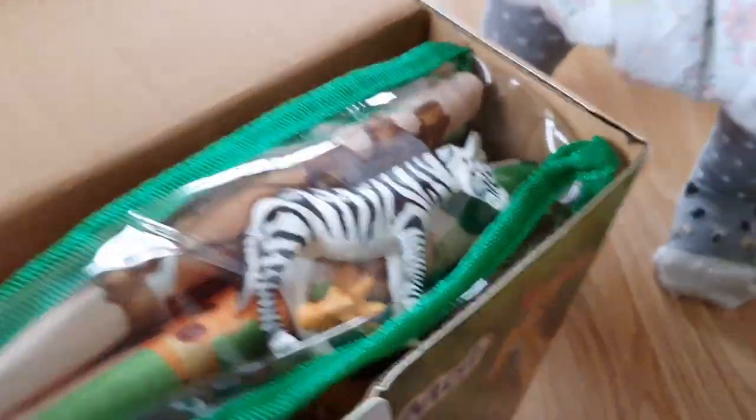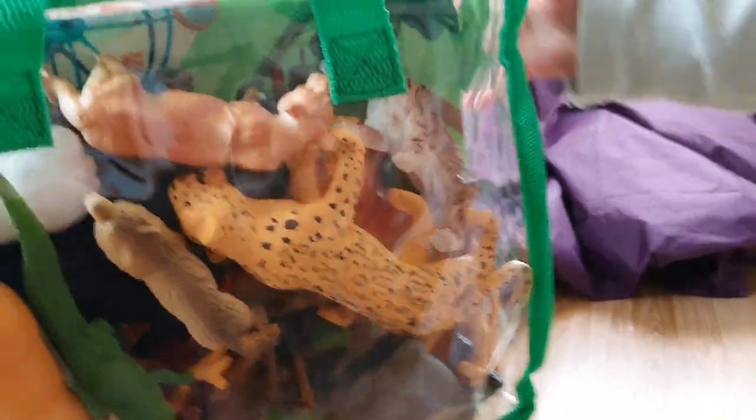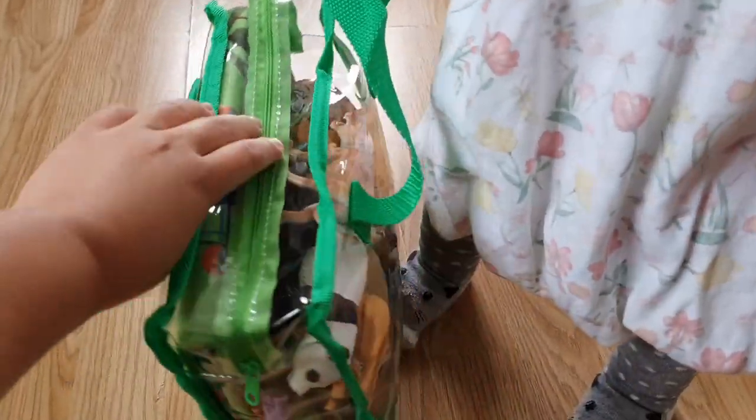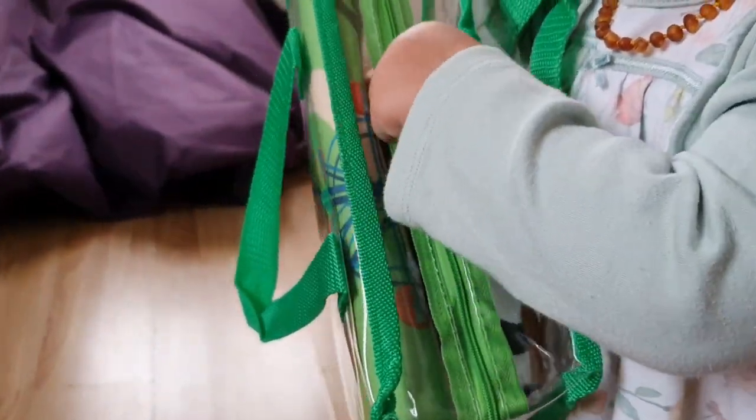Oh, it's got some little animal toys. It's nicely packed. I'm pretty sure I'm not gonna be able to put it back like this again. But as you can see, there's a mat inside and a load of toy animal figurines.